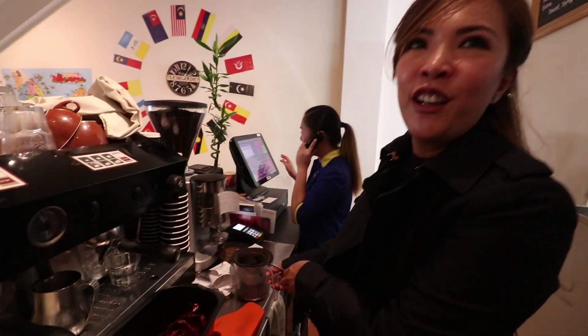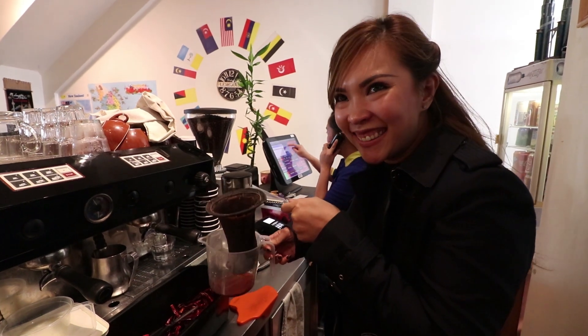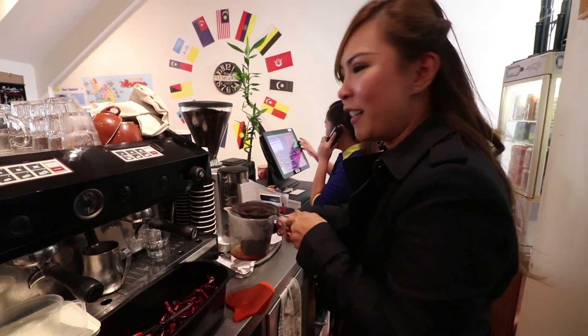This is the Malaysian way of making coffee — they use what they call the stocking. Not a real stocking or pantyhose, okay — it's a cloth filter.